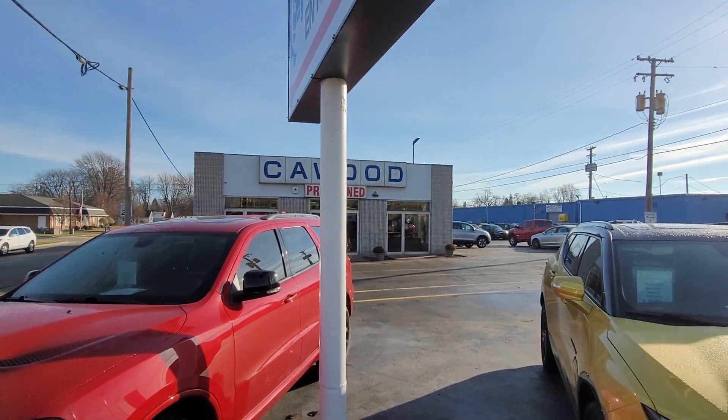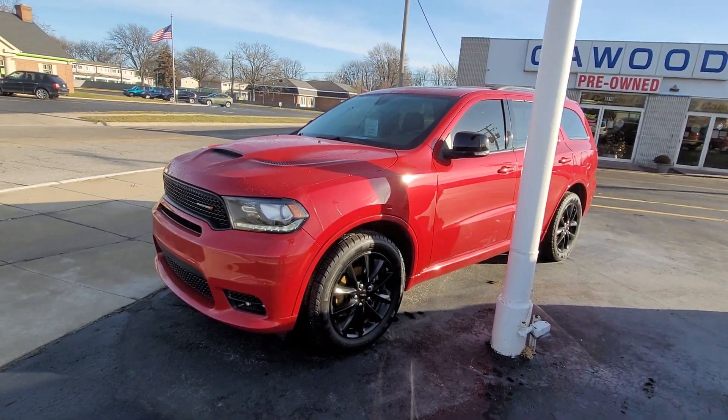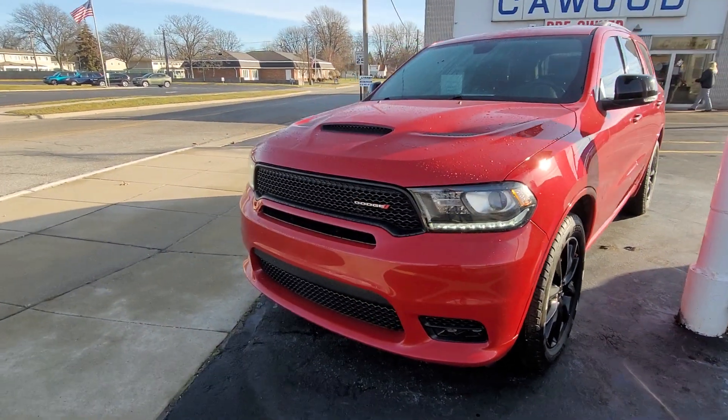Good afternoon everybody, this is Kyle at KWOOD Honda here in Port Huron, Michigan. Today I want to show you this 2018 Dodge Durango GT — red, fresh on the lot.